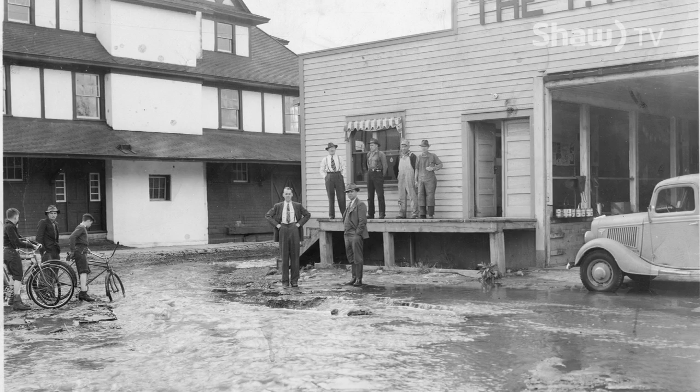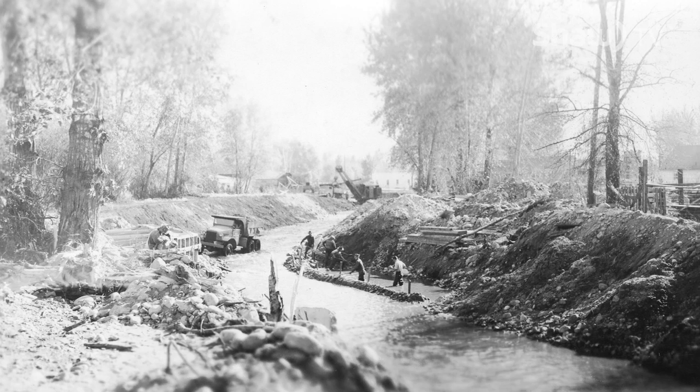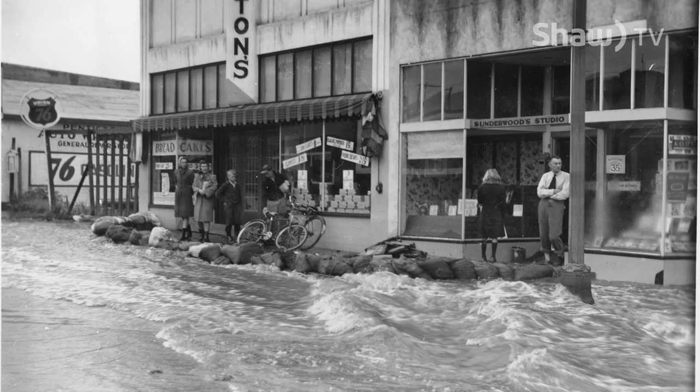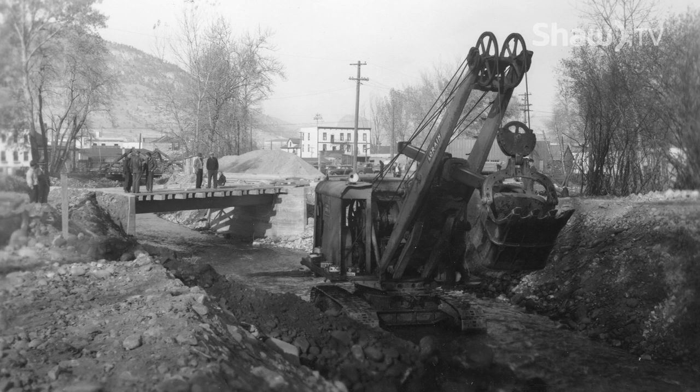Taking action to prevent future disasters, the City of Penticton dug deep into their budget and deep into the creek itself, and in 1950 poured concrete to channelize creek waters as they flow into Okanagan Lake. The giant concrete flume solved flooding issues for the past 60 years, but at the expense of kokanee and rainbow trout that try to use Penticton Creek to spawn.